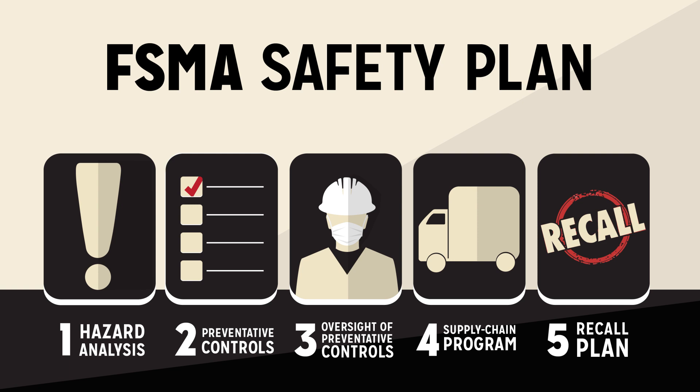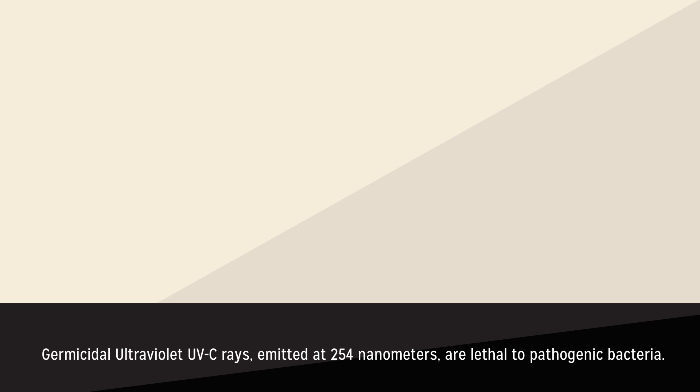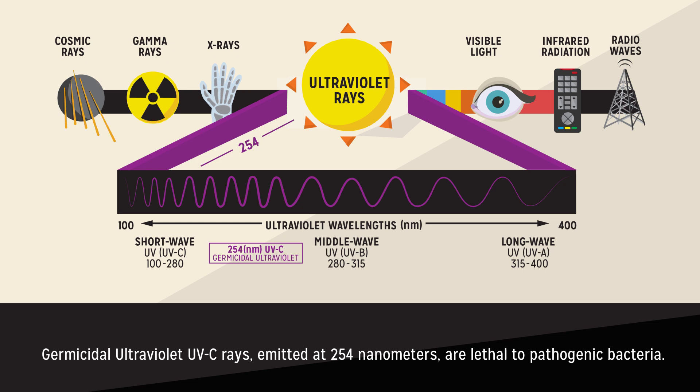Studies have shown germicidal UVC rays mitigate microorganisms, bacteria, and mold. 254nm is the level at which ultraviolet UVC rays become lethal to pathogenic bacteria. Germicidal UVC is lethal to microorganisms such as E. coli, salmonella, and listeria.